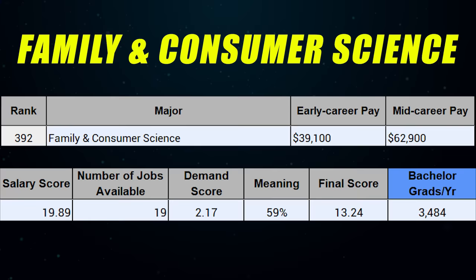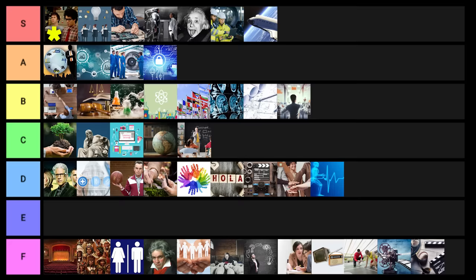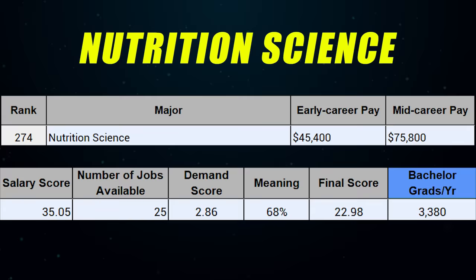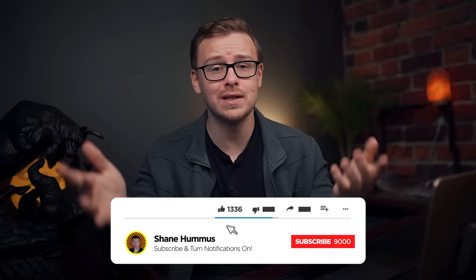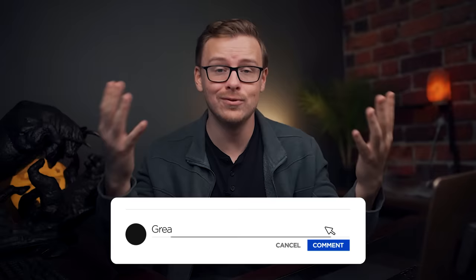Family and consumer science goes into F tier. And the last one on the list, nutrition science, goes into D tier. Hope you enjoyed the video — I tried to keep this as quick as possible. If you appreciate that, hit that like button, check out my other videos, subscribe, hit the notification bell, and I will see you next time.